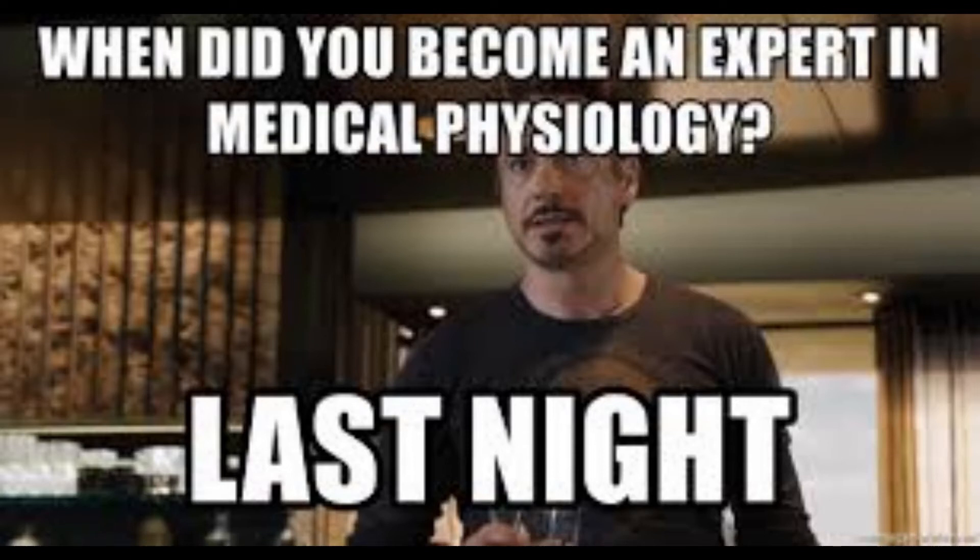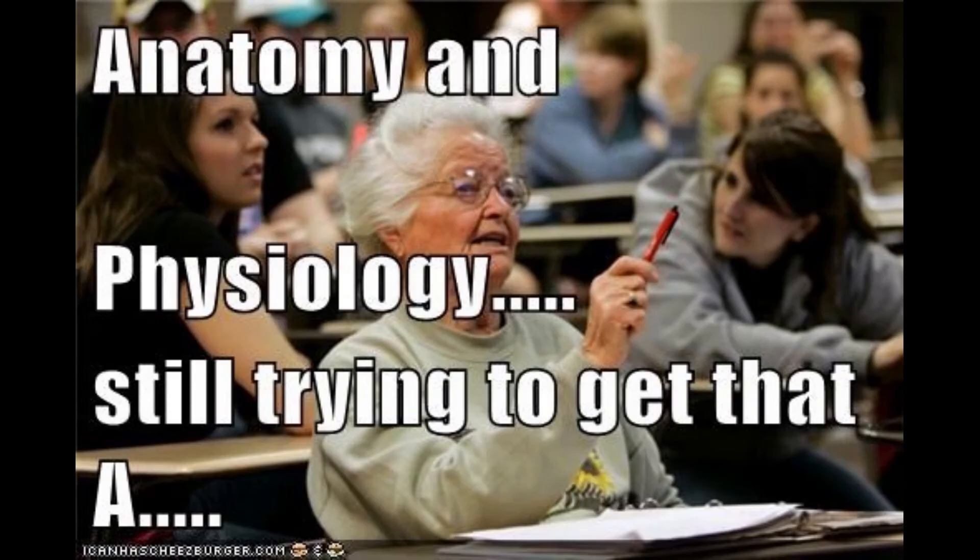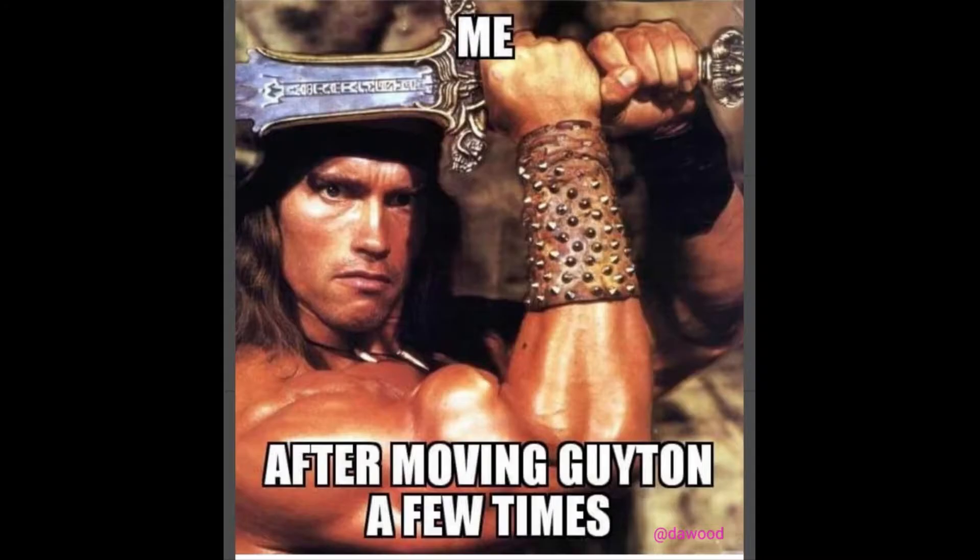Physiology is certainly the most important subject in your USMLE Step 1 preparation. If you want to start subject-wise, I would suggest you start with Physiology first. Having a good grip on Physiology is really important because your Physiology concepts will translate into a good performance in Pathology and Pharmacology as well. But how do we prepare for Step 1 Physiology, and what videos to watch? Should we read big Physio books or go with the small review books? Watch this video to find out.